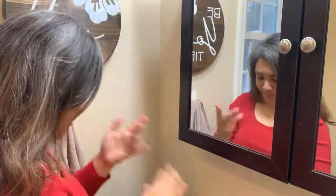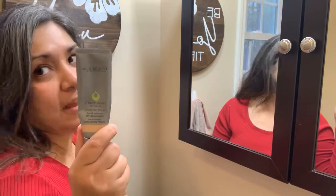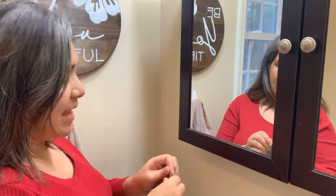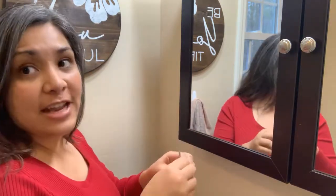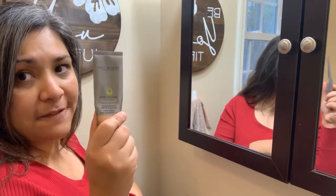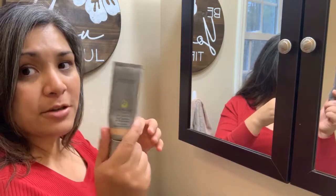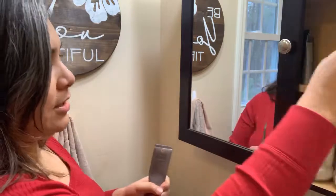Next I'm using a CC cream from Juice Beauty — it's my favorite one. My cousin actually works for the company and introduced me to it a while ago. This CC cream is for everyday use; it's not full coverage but it has SPF in it, a really good moisturizer, and it acts as a really good primer so I put it under foundation when I use foundation.